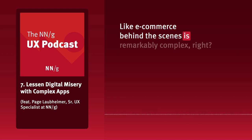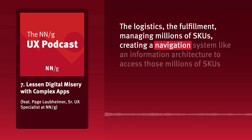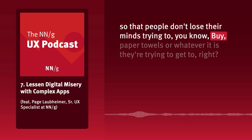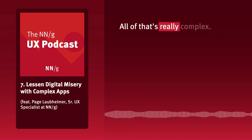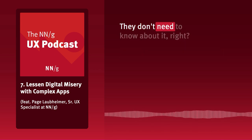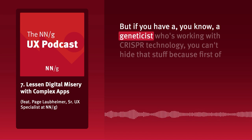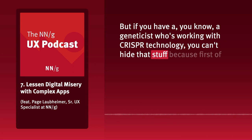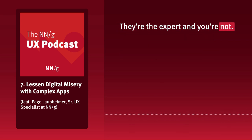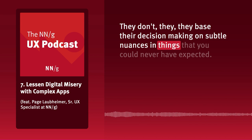E-commerce behind the scenes is remarkably complex — the logistics, fulfillment, managing millions of SKUs — but in the consumer world, we're trying to hide all that complexity because users don't care and it won't enhance their decision making. But if you have a geneticist working with CRISPR technology, you can't hide that stuff. First, you as the UX practitioner probably don't know what's really applicable to that person at the moment — they're the expert and you're not. And if you hide it, they don't love it, because they base their decision making on subtle nuances.